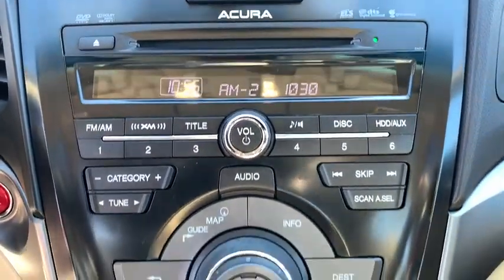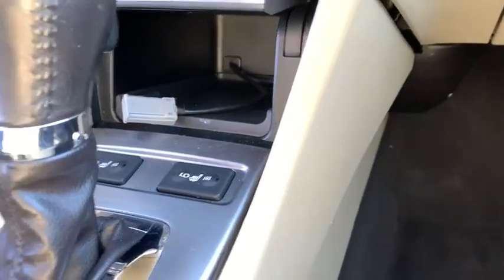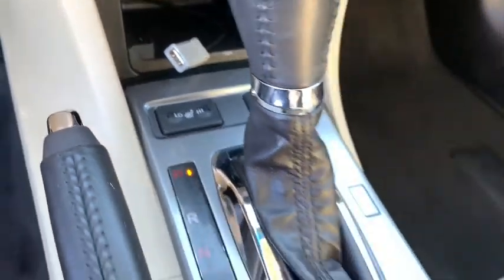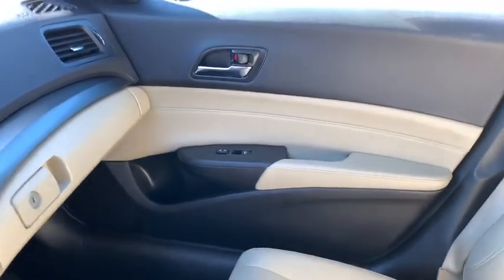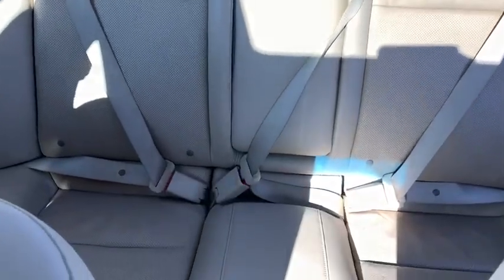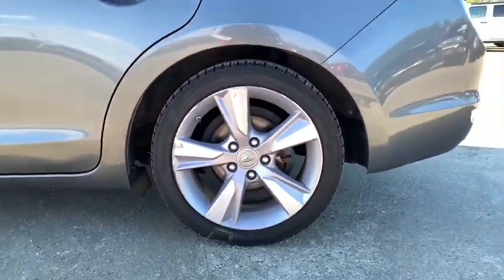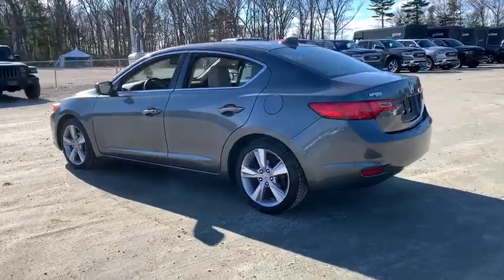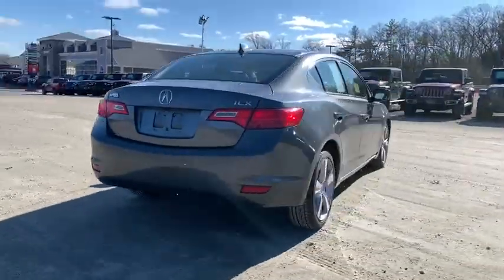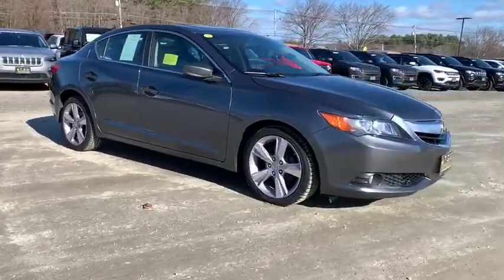So call or drop in for a test drive today. The people you are going to love on the new Acura ILX. We'll be right back.